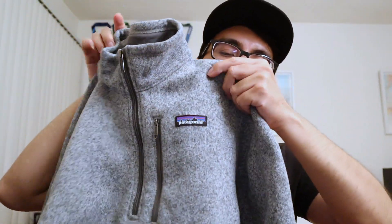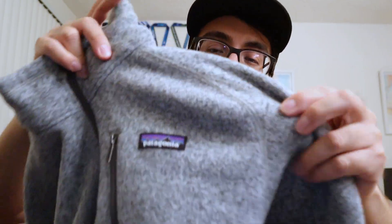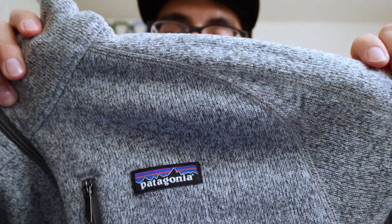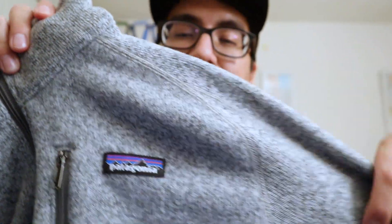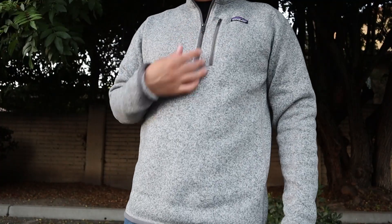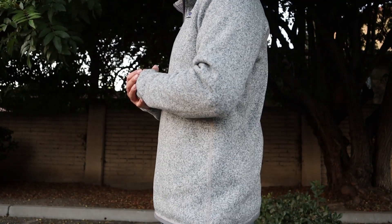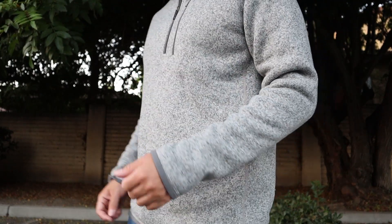It has raglan sleeves — you can see the seams right here — and these are flat seams too, which makes the garment less bulky. I wear a medium; I'm a slim fit medium, and this one fits me just right. This jacket fits me perfectly — it's great, it's warm.